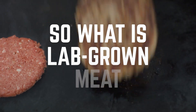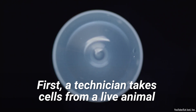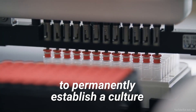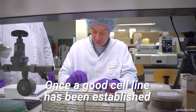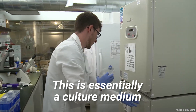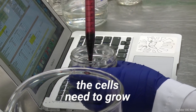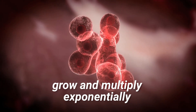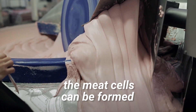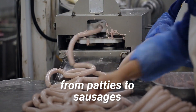So what is lab-grown meat and how is it made? First, a technician takes cells from a live animal. These cells are grown up in a lab to permanently establish a culture called a cell line. Once a good cell line has been established, a sample is introduced into a bioreactor — essentially a culture medium which contains all the materials the cells need to grow. The cells in the bioreactor grow and multiply exponentially and are then harvested. Once harvested, the meat cells can be formed into any number of unstructured items, from patties to sausages.